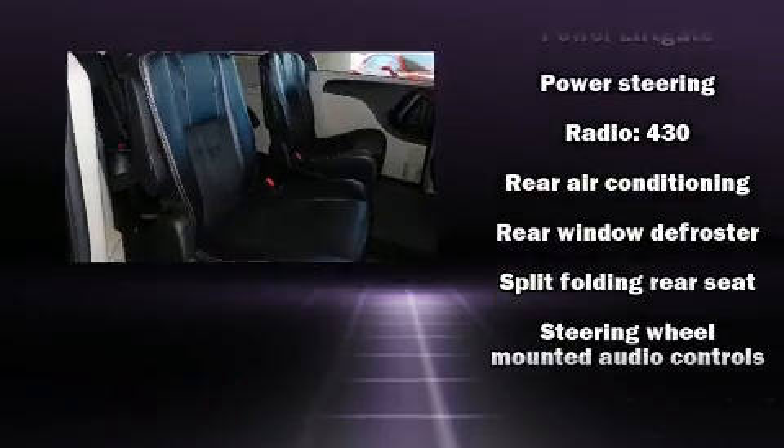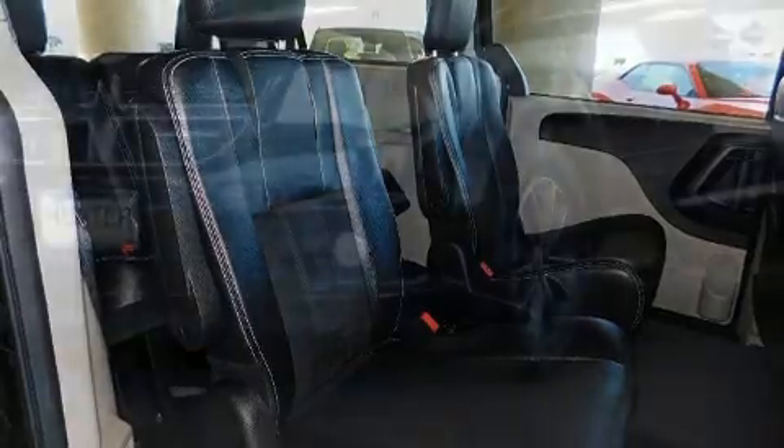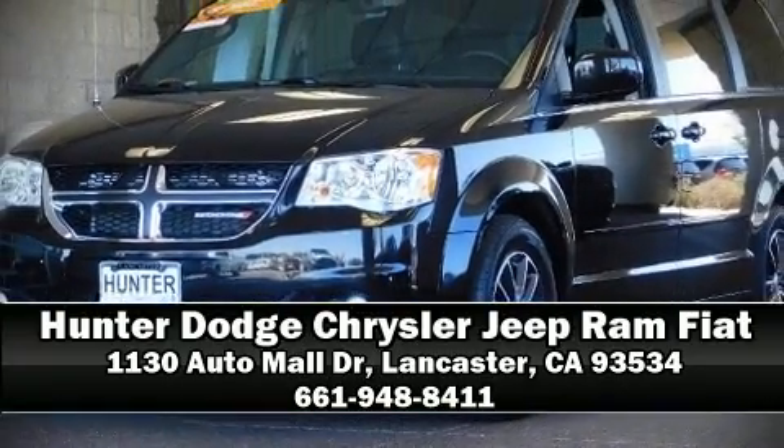The certification includes a rigorous 125-point inspection. Our sales representatives are knowledgeable and professional, and are here to help you.